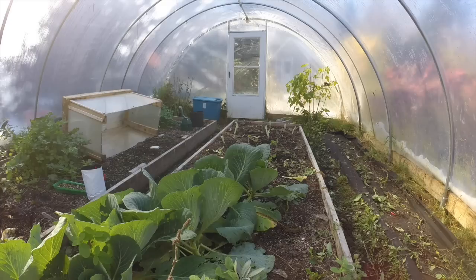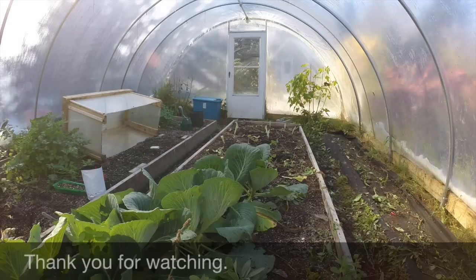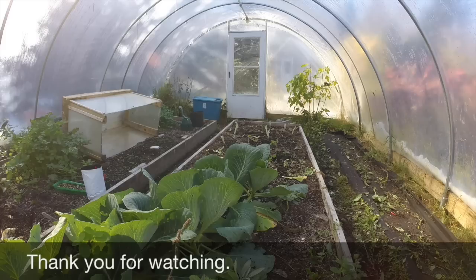Well, thank you for watching — that concludes this little video. I'll try to remember to put a link down below to David's heritage seed saving site and to last year's video on the pickled cauliflower.